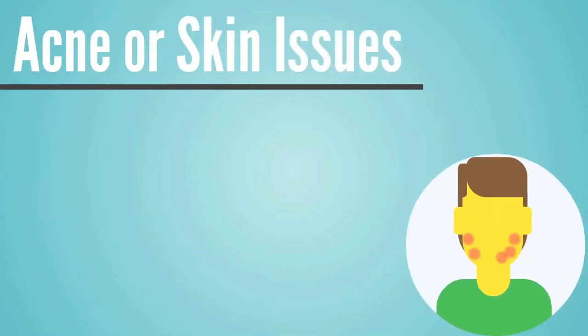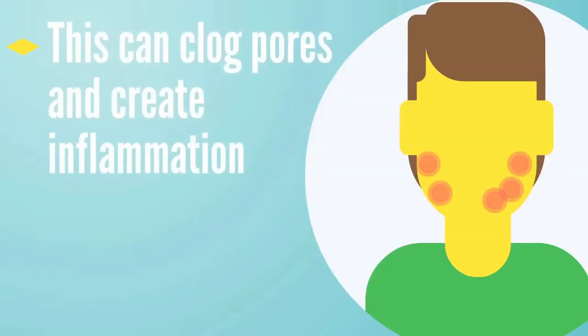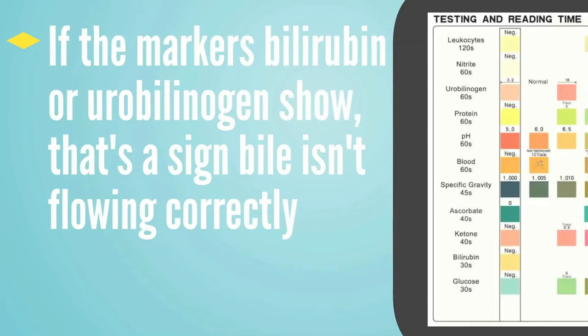Another marker can be acne or skin issues. When toxins can't be taken out the back door through bile, the body tries to push them out through the skin, which can clog pores, cause inflammation, and lead to acne. We'll put more information about acne in the description below the video. The next two markers involve pH testing: if the saliva pH is 6.5 or lower, that's a strong indication that bile is not flowing well. We also show clients how to use 10-parameter urinalysis dipsticks from Amazon — if markers for bilirubin or urobilinogen show up, that's a strong sign that bile is not flowing correctly.